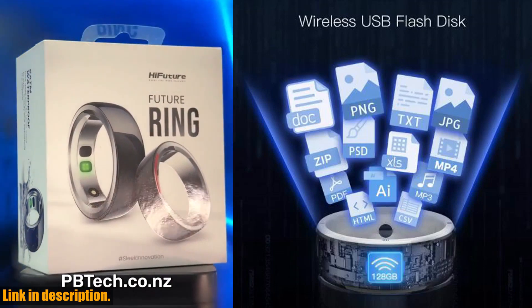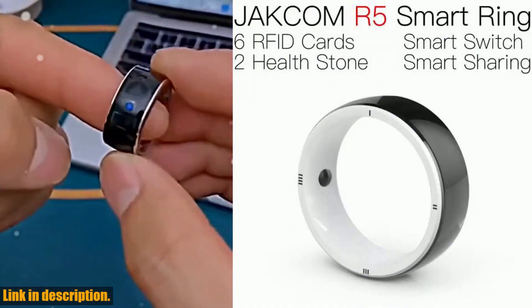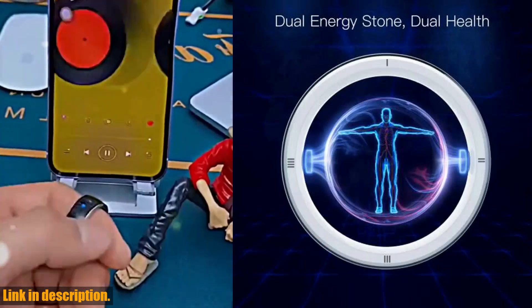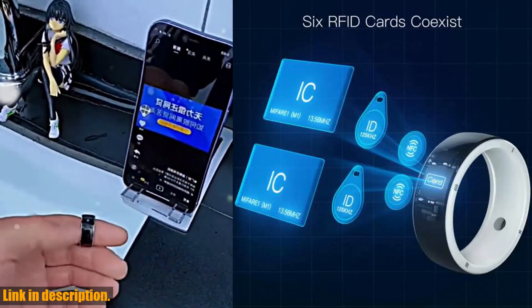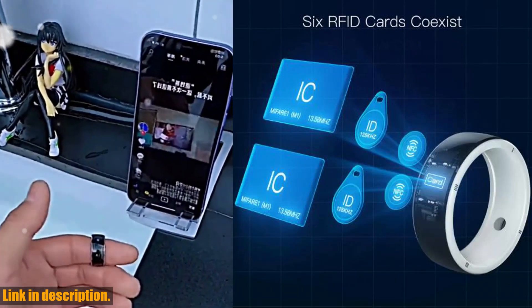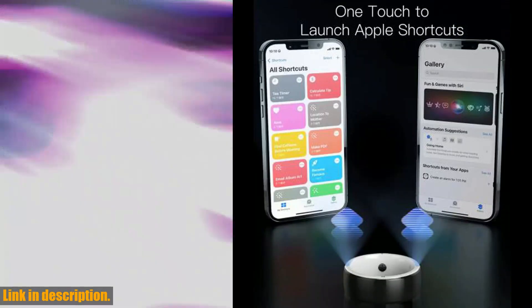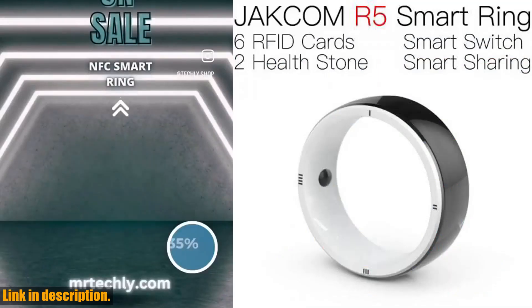What really sets the Jakom R5 apart is its functionality. This smart ring is not just a piece of jewelry — it's a powerful tool that can make your life so much easier. You can use it to transfer files, share social contacts, and even trigger smart home devices with just a touch. The Jakom R5 is equipped with built-in RFID chip modules that can simulate six different cards without conflict.